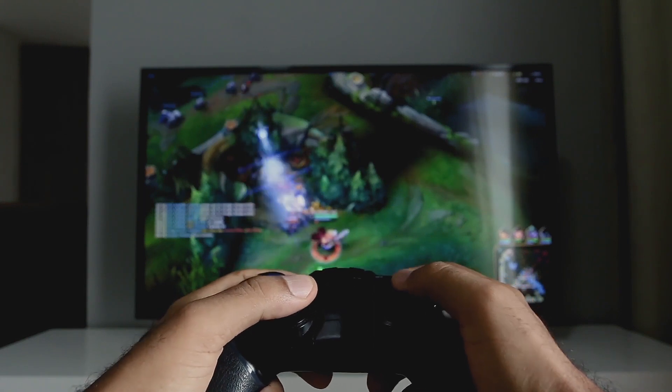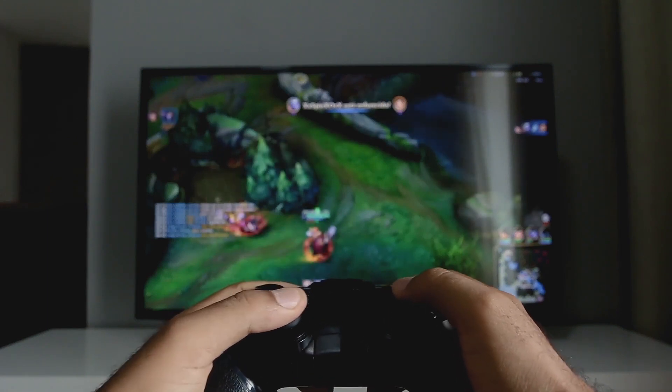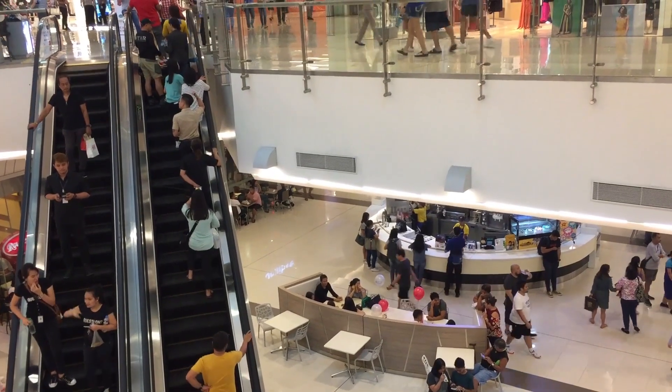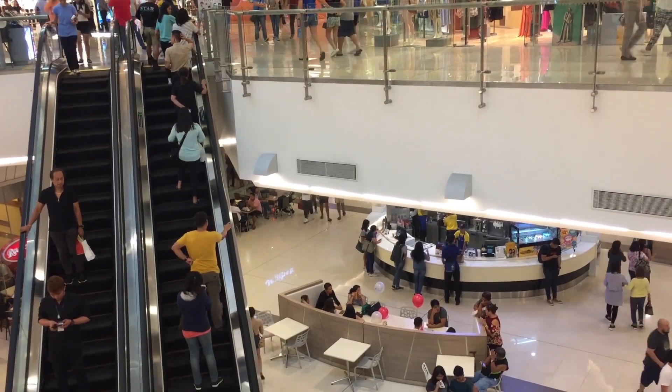So let's dive into this. In a moment I'm going to show you some sample footage of gaming on this TV, but first I want to give you some helpful info on what to look for when shopping for a new TV for these new gaming systems.